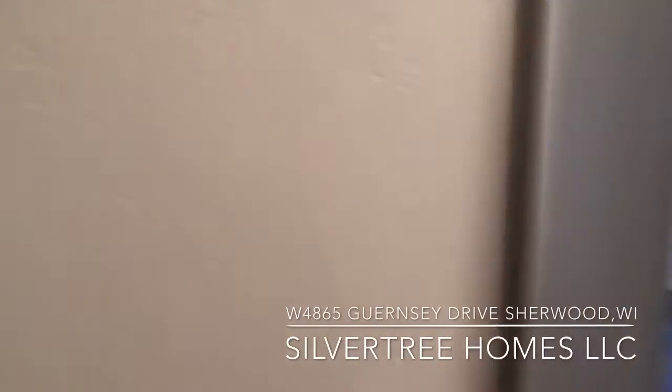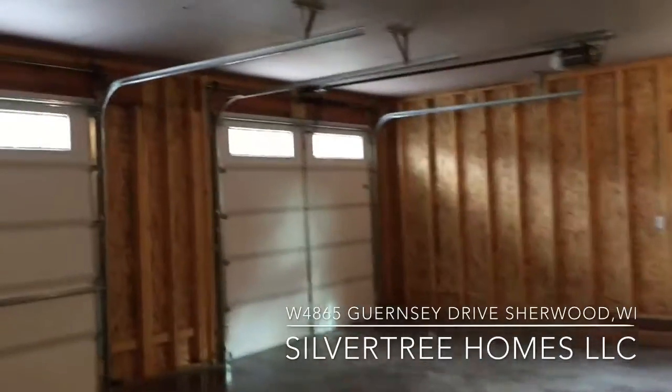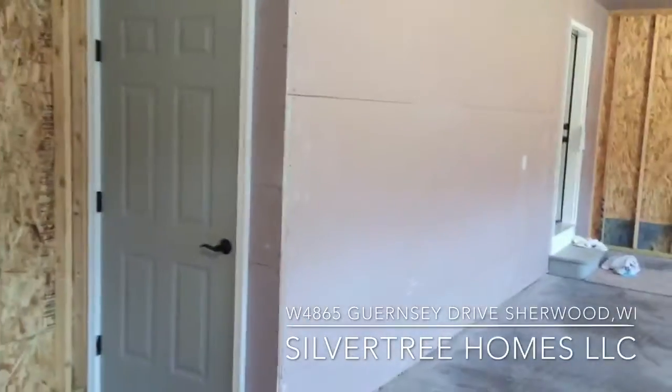This is a three-car garage with windows in the overhead doors, a window on the side wall, stairs to the basement from the garage. The garage also has a floor drain and a service door.